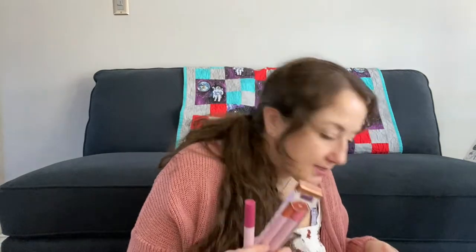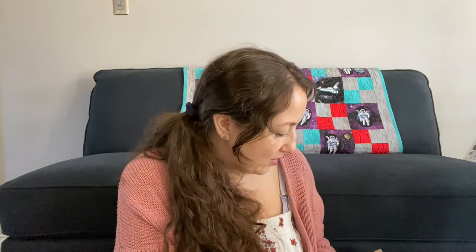I also got the Tarte Maracuja lip balms — these are crazy coveted. People went for these so hard that they went out of stock, but I think they're still available on Ulta. They are very moisturizing and they're tinted with a fairly subtle tint. Honestly though, I feel like they're a little overhyped. There's also a Sephora lip balm I bought that's very similar and actually better, but they're all sold out now.